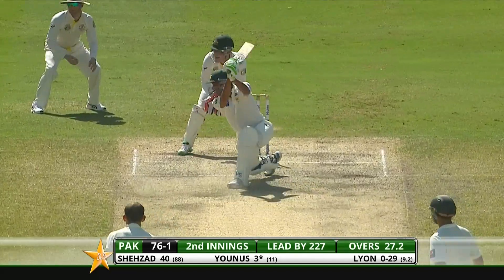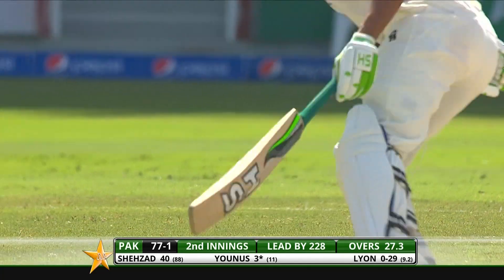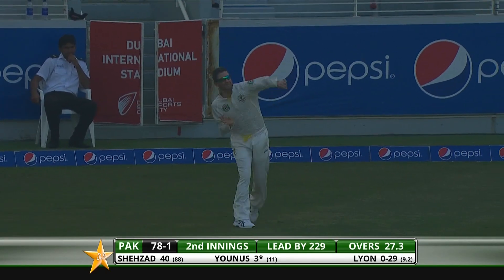Haddon won't be happy with that. Nathan Lyon won't be happy with that either. Full toss, sliced away by Younus Khan. They've taken two and good running — comfortable running in the end.